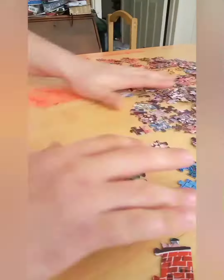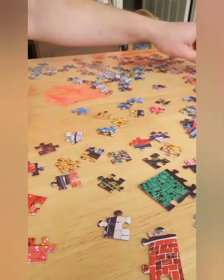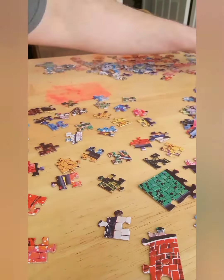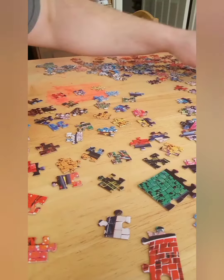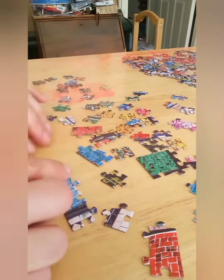Hey everybody, so here I am building this puzzle. It was kind of already started — I had my nieces over for the holidays and they attempted to do it but didn't finish it, so I'm going to finish it up for them.